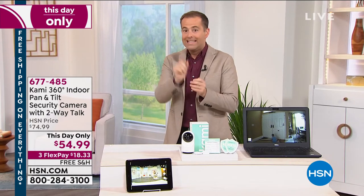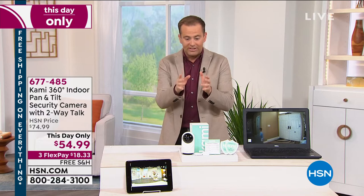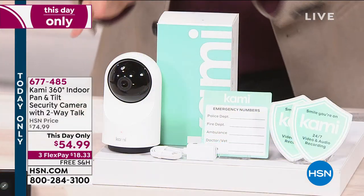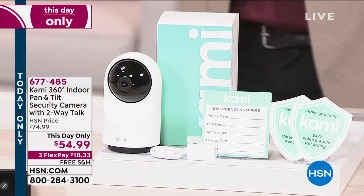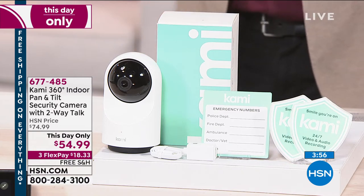Two-way talk — I can hear what's going on, I can talk to who's in the room. Night vision. 1080p recording. I said 360 degree because this camera moves. Whereas a lot of us buy these systems in our home and have to have two, three or four of them — you only need one.